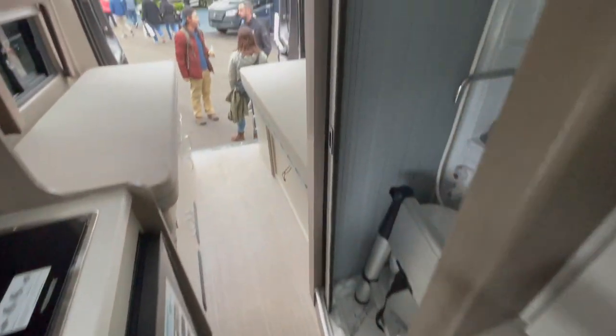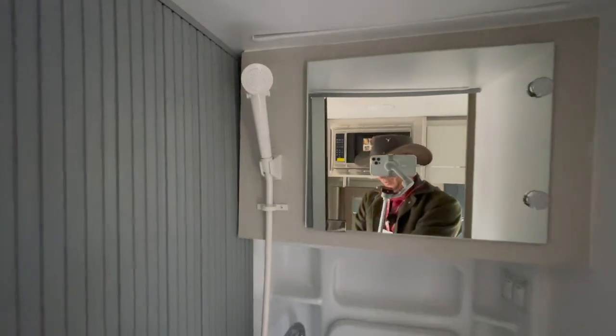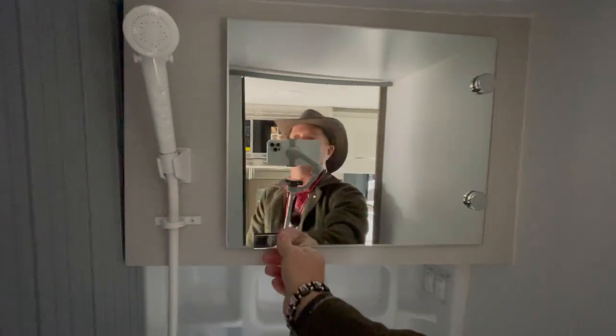On this side we have the bathroom, which is similar to the one we saw on the other model. With this door style, you don't need a shower curtain, which is really, really nice. There's a flip-down sink, a medicine chest — could use some stretchy netting in there — and a cassette toilet.